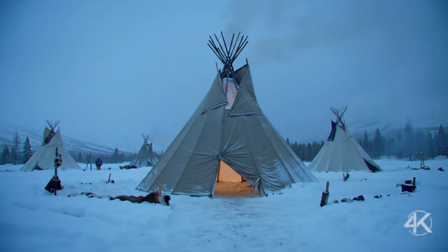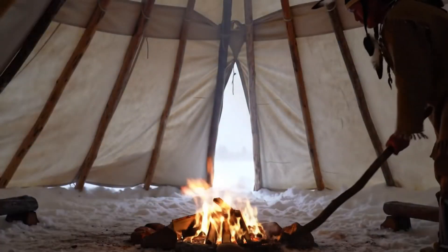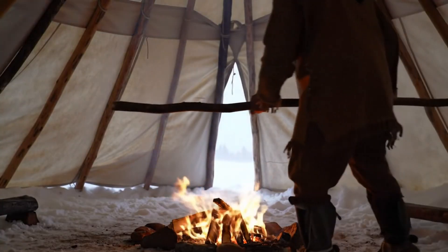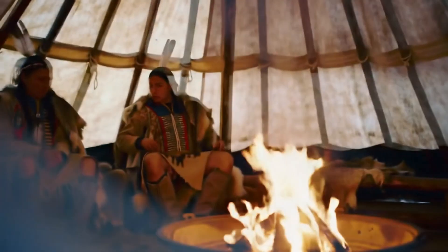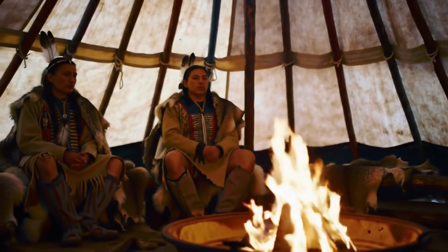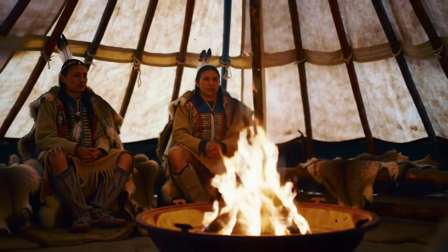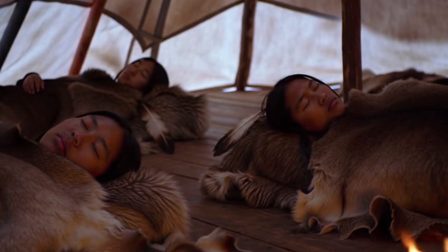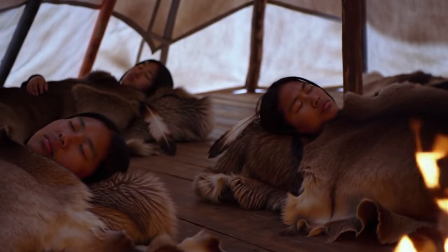The next time you think about roughing it in the cold, remember that indigenous peoples had this figured out centuries ago — and they did it with style, precision, and sustainability we're still trying to replicate. If this deep dive opened your eyes to the brilliance of teepee design, hit the like button so more people can learn about it. Subscribe for more explorations into ancient technology, forgotten survival skills, and sustainable wisdom from the past. Drop a comment: which feature of the teepee impressed you most — the smoke flaps, the inner liner, or just the fact that people could stay cozy at negative 40 degrees Fahrenheit in a portable hide home?